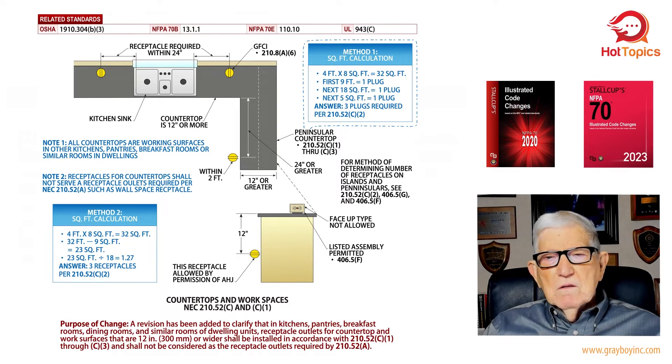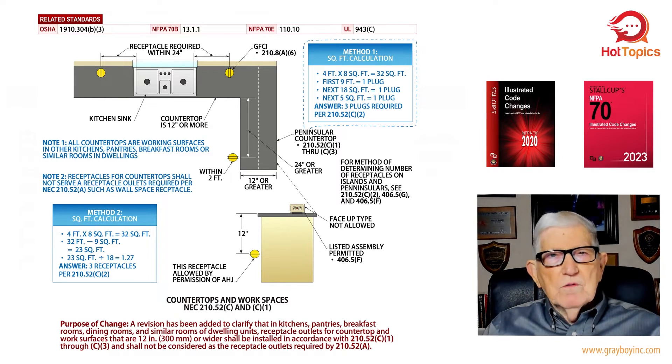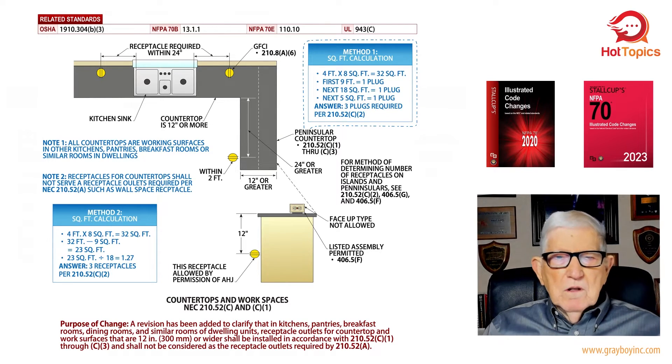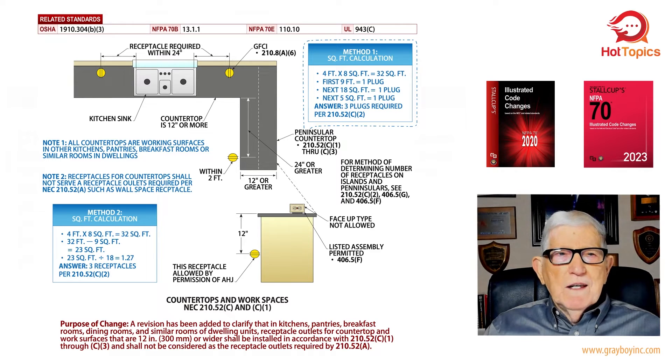Notice we could place a face-up receptacle — a listed type that you push down to be as flush as possible with the countertop, and push it back up when needed. Or you could measure down 12 inches with a six-inch overhang and put a receptacle there. We had to have three. You could not use a multi-outlet assembly with three plugs on it — the code did not allow that. This is the concept and requirements of the 2020 NEC.